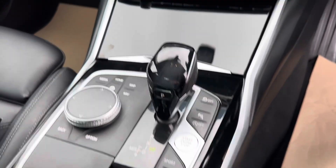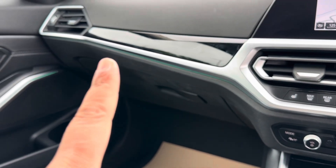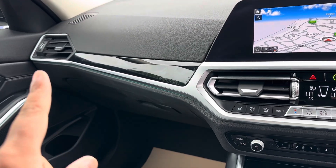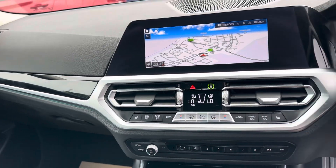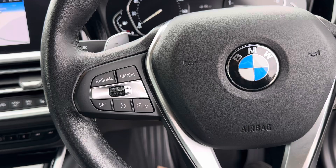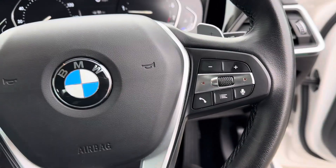It's got different drive modes which make subtle differences to your drive. There's ambient lighting which you can change colors on, and high gloss black on the dash to finish it off. It also has paddle shifts so you can manually change gears, plus a speed limiter and cruise control.